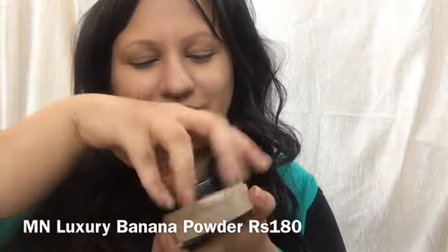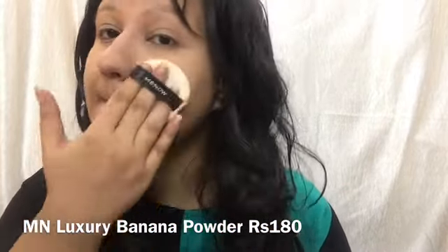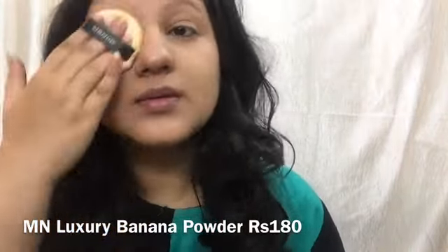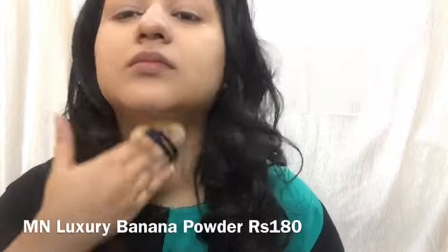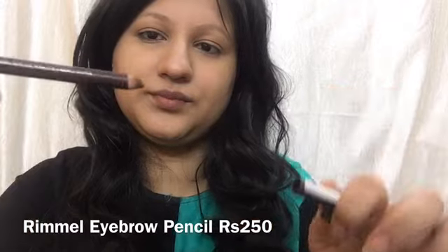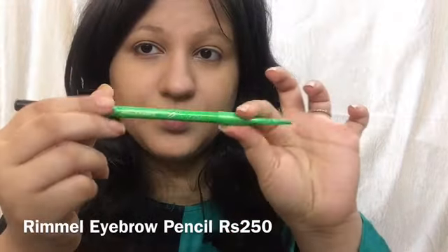Then I'm taking one of my favorite powders — the M&BB Luxury Banana Powder — which corrects dark circles and any darkness on my face, giving a nice yellow undertone finish that I totally love. After that I'm taking a Rimmel eyebrow pencil in brown to show one option.